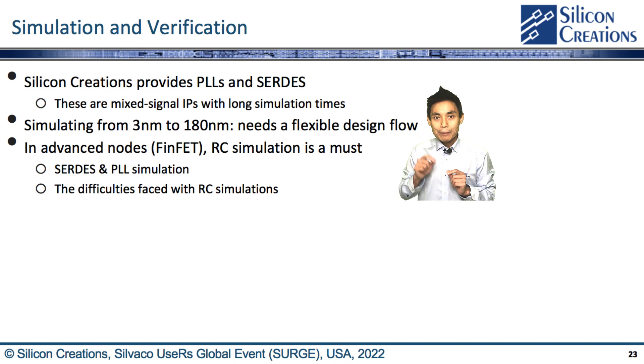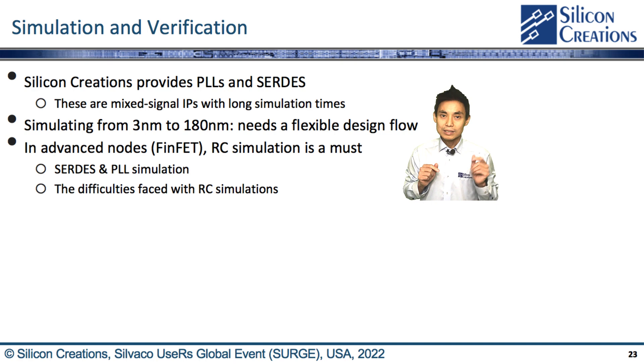After the preliminary GDS is ready, we need to do IP simulation and verification. Since CICOM creations provide PLL and SerDes IP, this mixed-signal IP takes longer simulation time. In addition, we are simulating processes from 3nm to 180nm, so we need a flexible design flow. Lastly, in advanced nodes like FinFET, RC simulation is necessary to capture the real circuit performance. We will discuss the PLL and SerDes simulation, and the difficulty faced with RC simulation. In SerDes simulation, the most obvious and critical difficulty is the diverse time scales, which presents a challenge spanning 10 orders of magnitude.